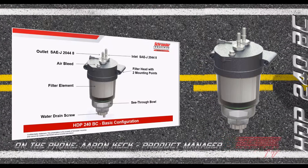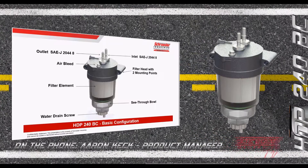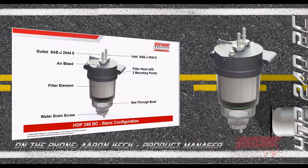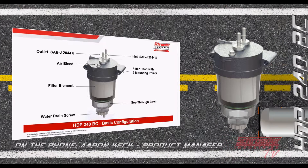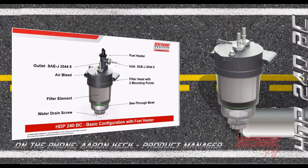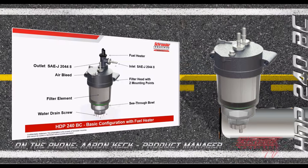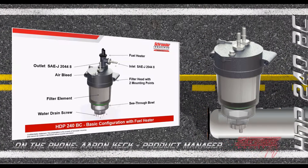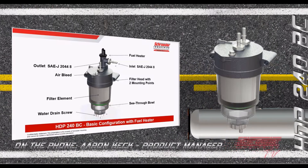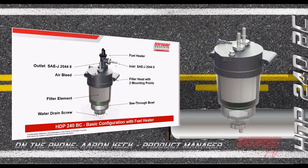A basic configuration incorporates a clear see-through bowl, a manual water drain screw at the bottom, two simple mounting points, two inlet/outlet ports, and an air bleed. We can also add a fuel preheater that provides warmed fuel through the inlet to improve cold weather performance, ensuring the engine has an easier time starting in cold temperatures and helping maintain long element life when fuel is thicker in cold conditions.